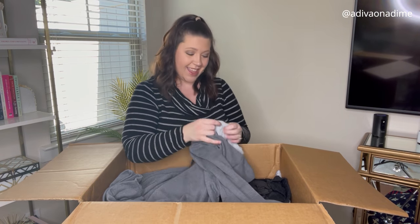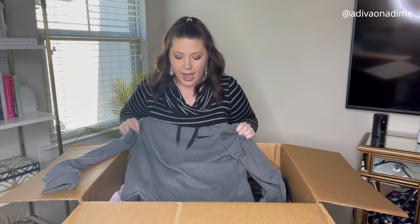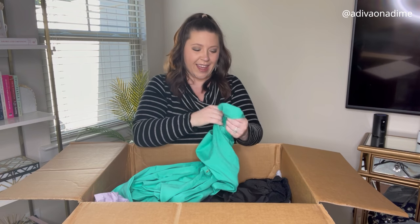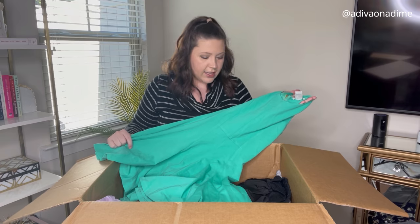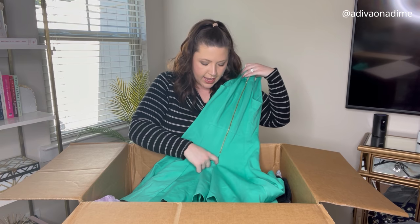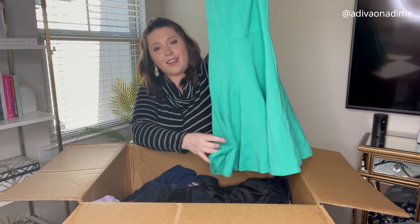Next item — a Nike hoodie! The size tag is cut out but I can measure it. It's a nice gray hoodie, I'd say a smaller medium, and it's in really good shape. Next is Bar III, extra small — a mint green dress that zips all the way in the back. There is a small hole, but I'll see if we can get that sewn.